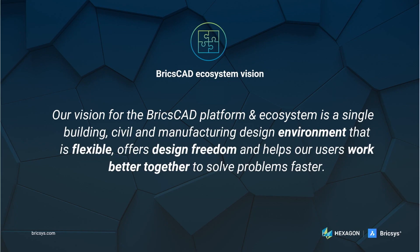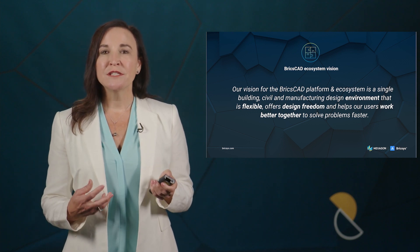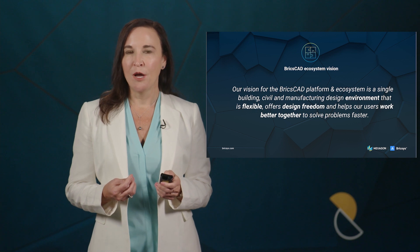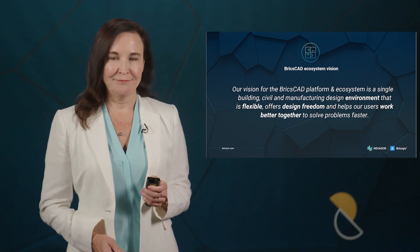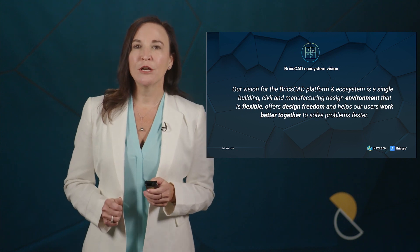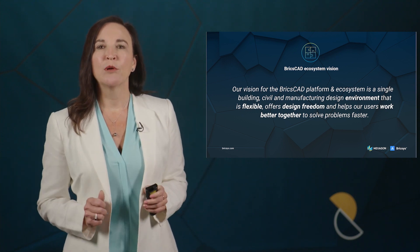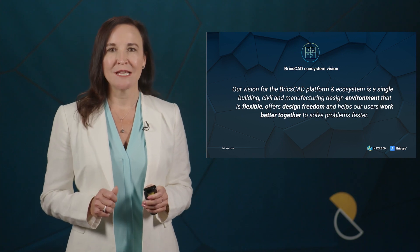Our vision for BricsCAD is for a building, civil, and manufacturing design platform that is flexible, offers design freedom, and helps our users work better together to solve problems faster. We're working to achieve this vision by ensuring the continued strength of our platform, while continually investing in innovation, bringing new features to our users like intelligent AI-powered tools without compromising on the core fundamentals that they rely on.